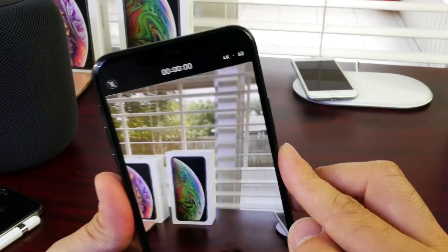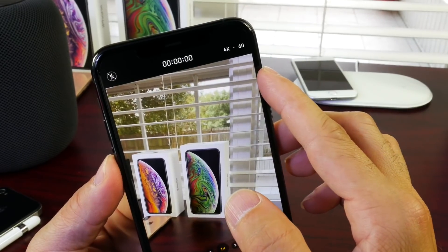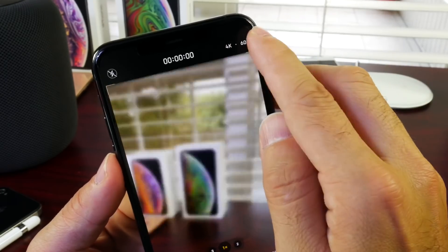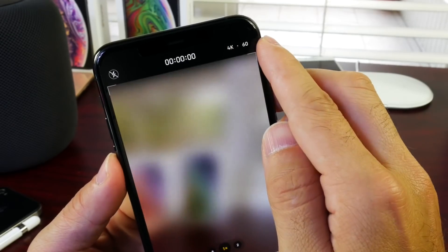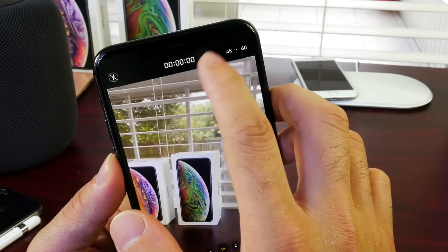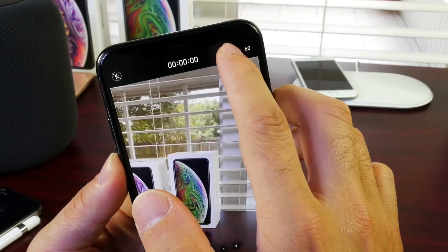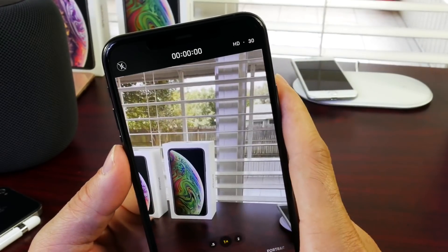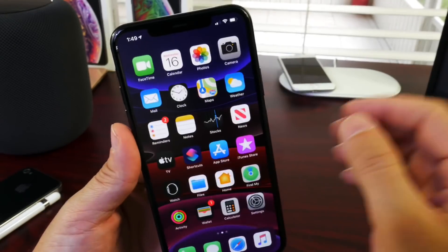Apple now allows you to change the video resolution within the Camera app on the iPhone 11 and 11 Pro models. If you tap on the right, you can change the frame rate — 24, 30, and 60 fps. If you tap on the left, you can change from 4K to HD 1080 and so on. So tapping right changes frame rate, tapping left changes video resolution. This works with slow-motion video as well.